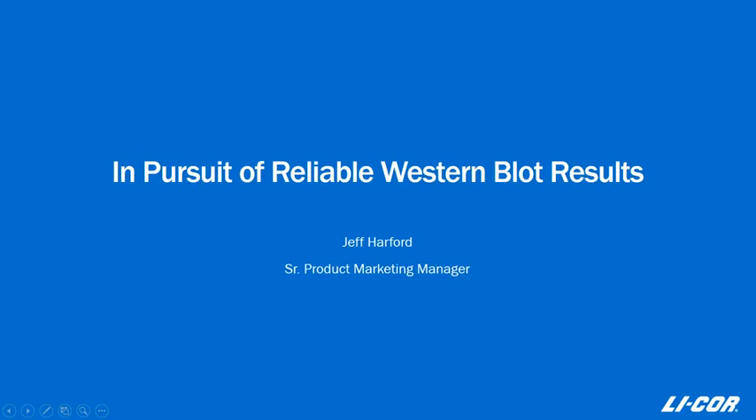Thank you for joining today's webinar from LICOR, 'In Pursuit of Reliable Western Blot Results.' The webinar recording and slides will be sent out by email to all registrants. If you have questions at any point during the webinar, please type them into the questions box in the panel on the right side of your screen. Our panelists online will be answering questions throughout the webinar. Our speaker, Jeff Harford, is a Senior Product Marketing Manager at LICOR Biosciences. With that, I'm going to turn it over to Jeff.